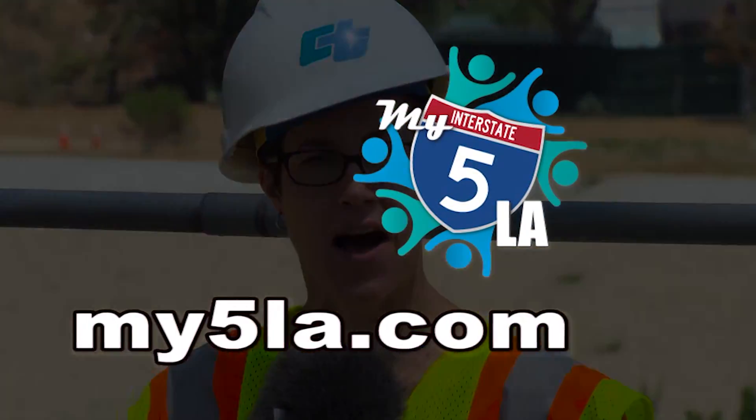James, thanks so much for the information. And if you'd like more info about this project or other I-5 projects, go to my5la.com.